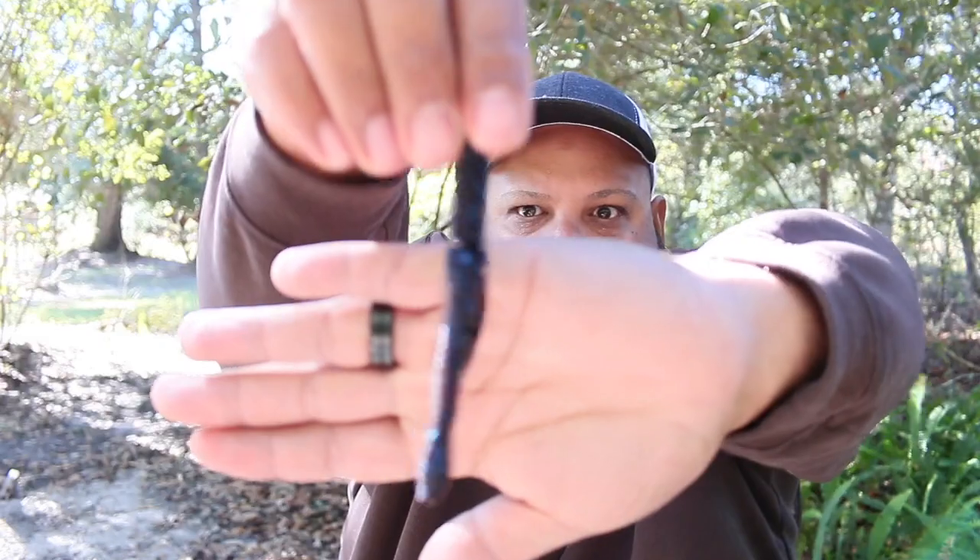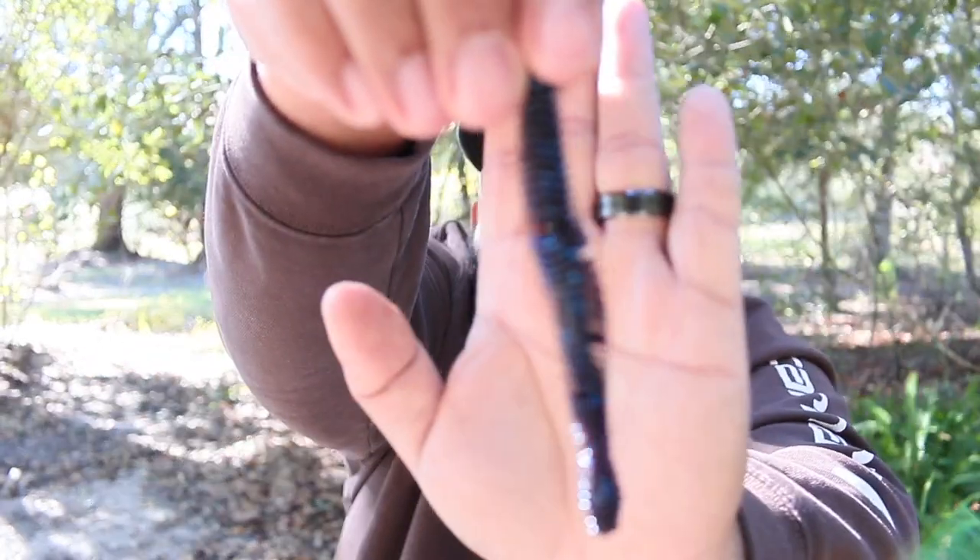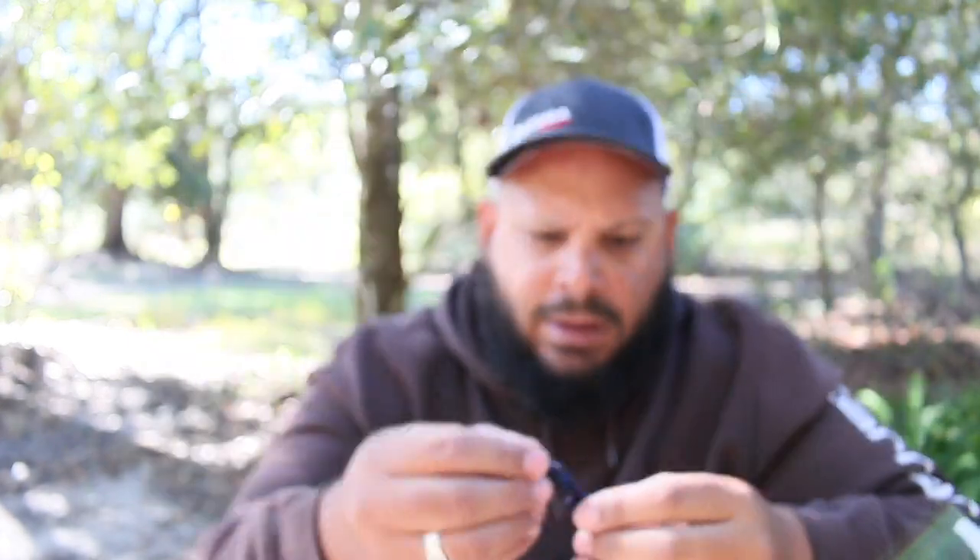The last item is the Coon Tail Worm by Big Bite Baits. It's a little weird looking — instead of a traditional black and blue, it looks like a brown and blue combination, which is pretty cool. It's got these little rivet-like features that I imagine displace water. It looks more like a finesse fishing bait, but we'll try it out.